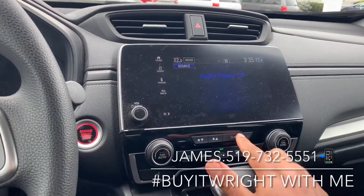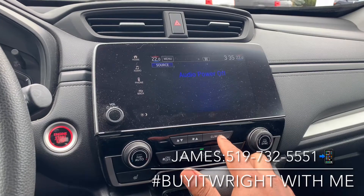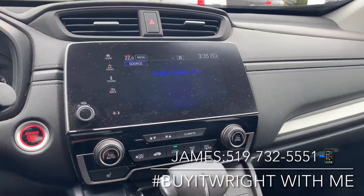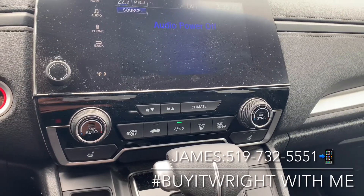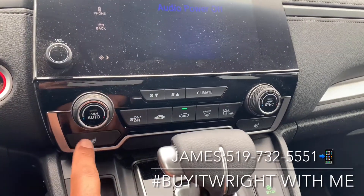You can also control your climate through this screen, and you do have a very simple dual-zone climate control panel. So you can have the left and right side of the car at completely different temperatures if you choose to, as well as the toggles for your heated seats.